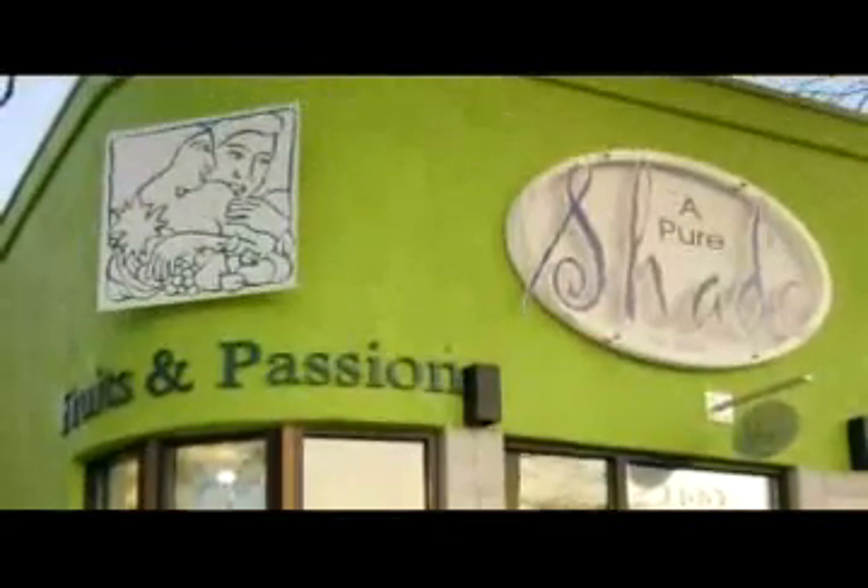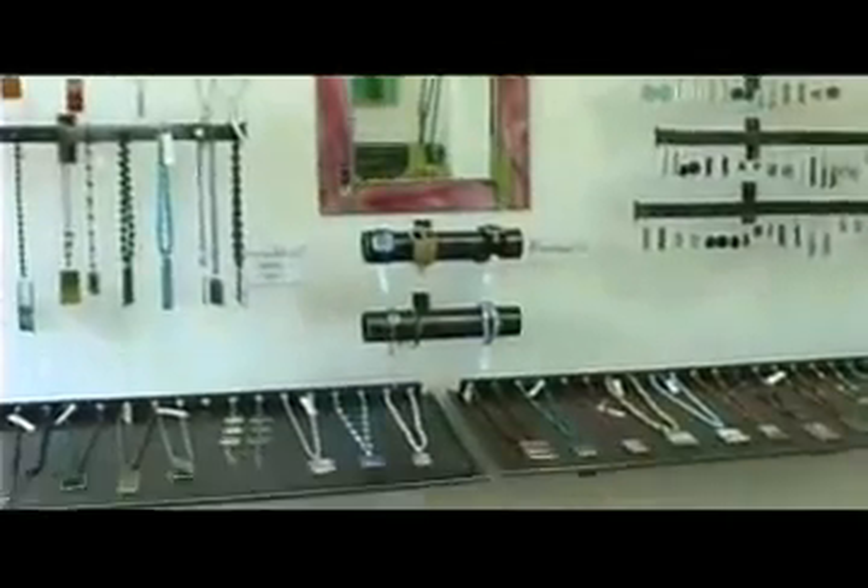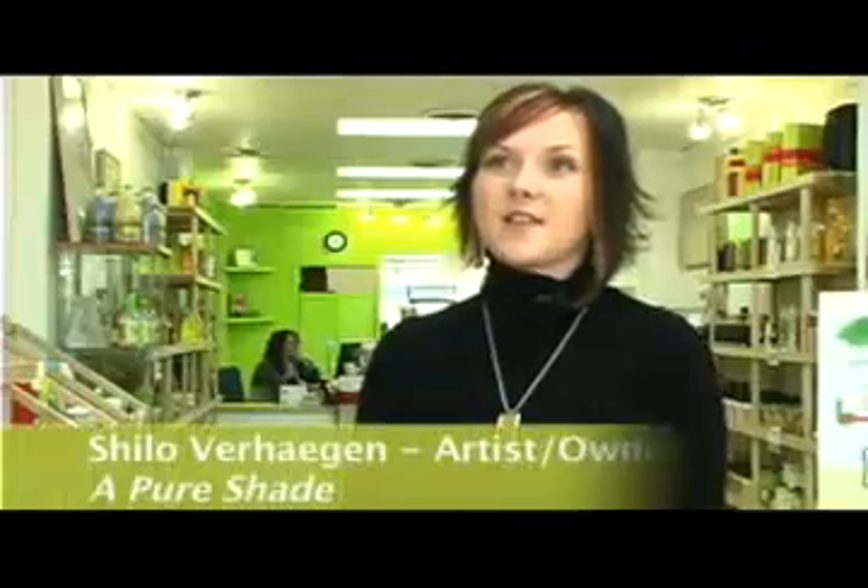Shilo Verhagen creates her one-of-a-kind stained glass necklaces, bracelets, and earrings in her shop that doubles as her gallery in downtown Kelowna. She's had many women phone to say they wore their jewellery out to a function and never had so many compliments before — even saying, 'I wear my diamonds and no one has ever commented.' It's nice when women can get a piece that really reflects their personality. Women are one-of-a-kind, so jewellery should be one-of-a-kind.